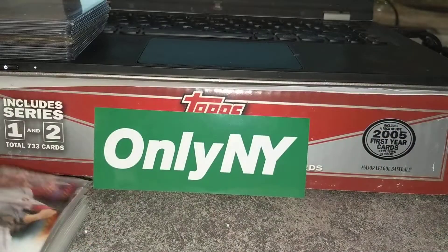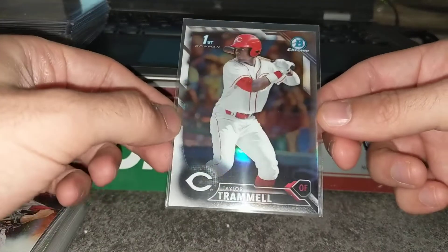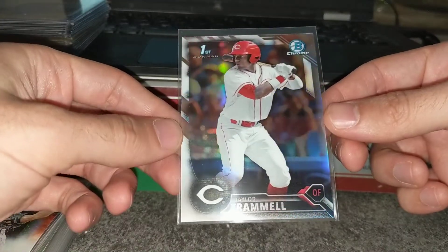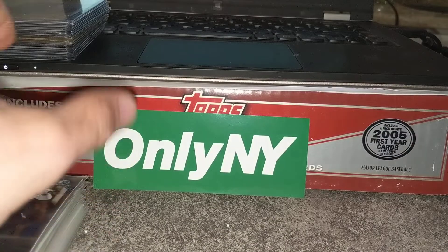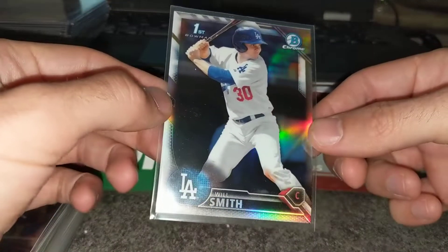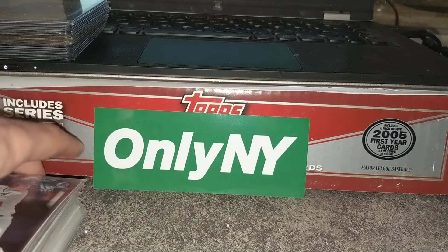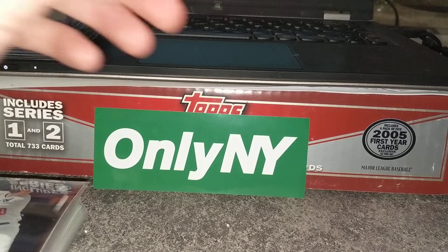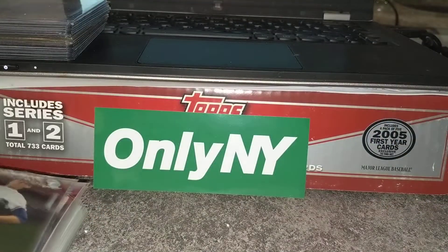NOLA Prism refractor. So with that in mind, they're going to do incredibly well on this collection. Taylor Tramiel first refractor — he's playing well. And then we have Will Smith first refractor. As I was looking through this I was really hoping to find a Tatis, which I knew I wouldn't after hearing that. Ian Anderson first refractor.